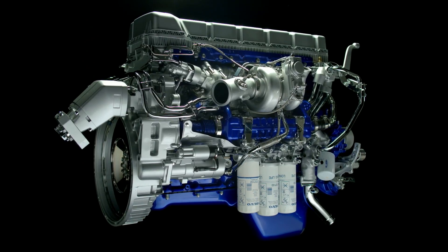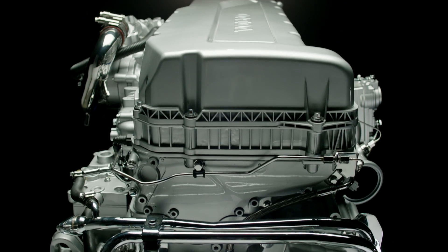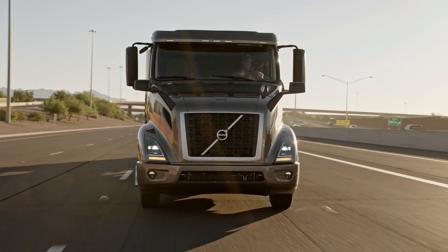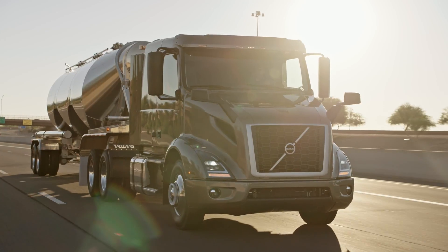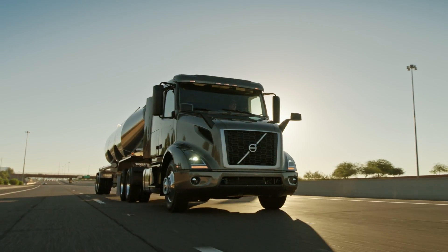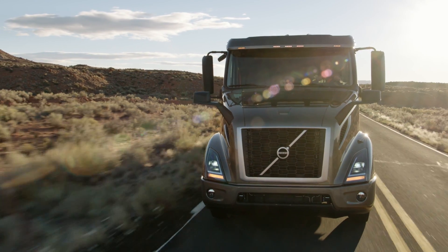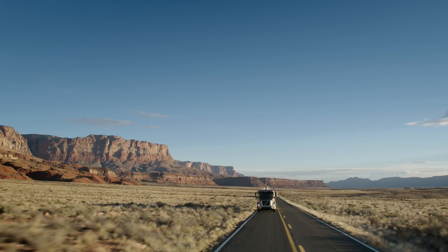The D11 is best in class because it's more efficient, it's lighter, and it offers the only down-speeding packages for customers that can run lighter weight on interstate applications at cruise speeds of 65 miles per hour. Because we've matured our XE down-speeding packages, our performance is higher on that package, so you still have performance and you have extreme fuel efficiency.